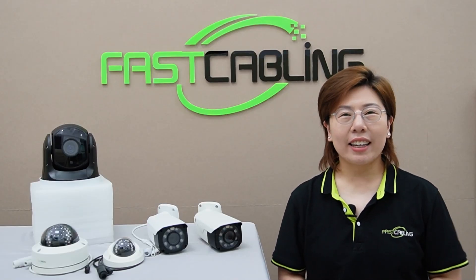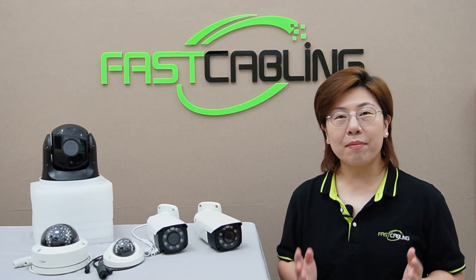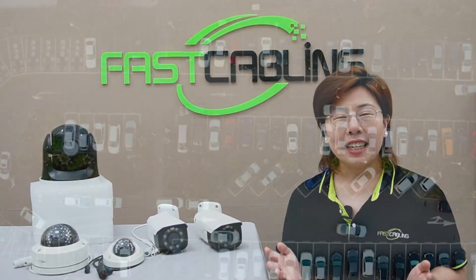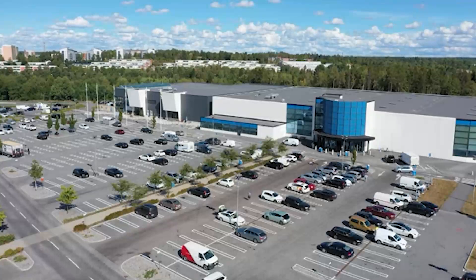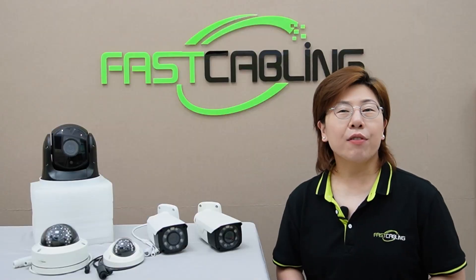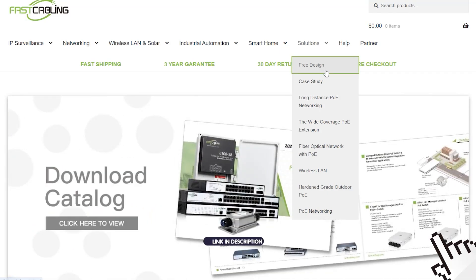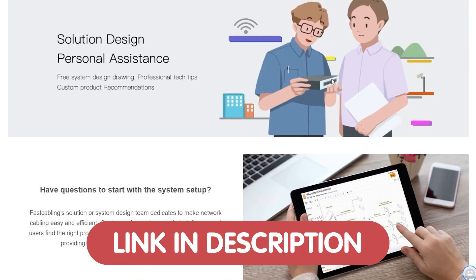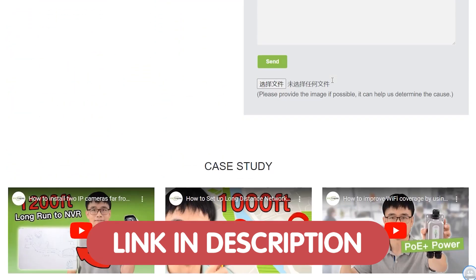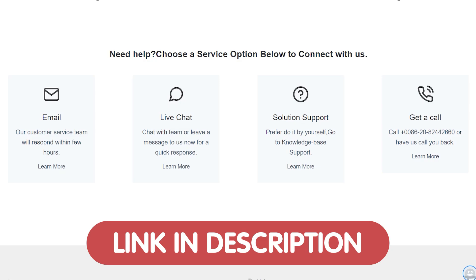Hi everyone, welcome back to our channel FastCabling. Today we're diving into an important topic: how to choose the right security camera for a parking lot. Whether you're managing a small lot or a massive parking structure, having the right surveillance setup is crucial. If you need help enhancing your parking lot security setup or any other tech projects, feel free to contact us for a free tech design consultation. Our expert will help you design the perfect security system tailored to your specific needs. Click the link in the description box below to get started today.